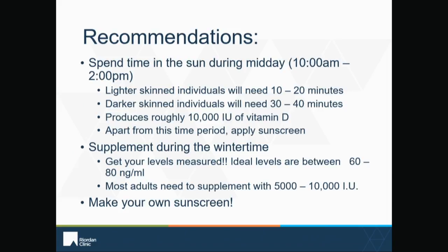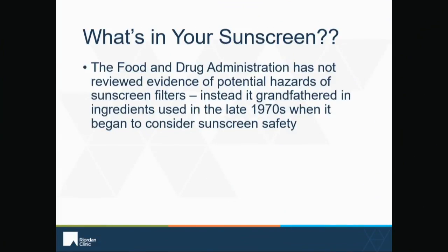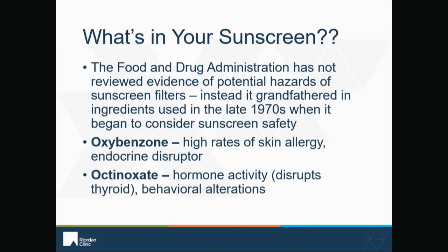Apart from the time you spend in the sun to make vitamin D, you will want to apply sunscreen to help protect yourself. But there are some pitfalls when it comes to sunscreen you want to watch out for. Sunscreen is one of those products where the FDA — the chemicals used in sunscreen were kind of grandfathered in back in the late seventies. So the FDA has not closely monitored or regulated some of the chemicals that are used in sunscreens. Specifically, oxybenzone has been found in cord blood of babies, and about 65% of Americans who are tested for it have it in their bloodstream. This particular chemical not only creates irritation to the skin and potential allergies, but it also has an endocrine disruption effect.